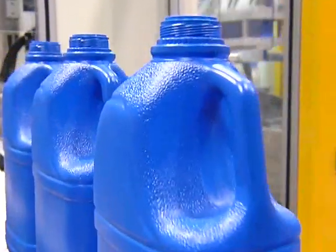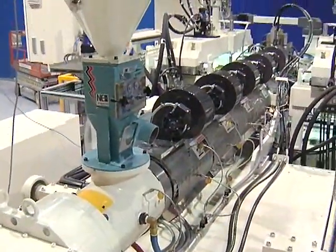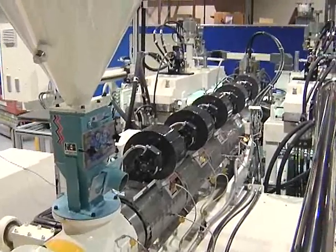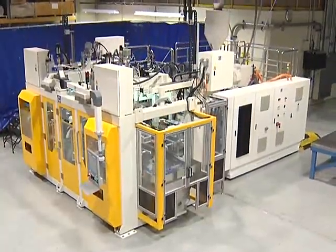The SBG700 is capable of producing bottles with a view stripe, deco layer, tri-layer, or co-extruded multi-layer structure using production-proven flow head technology.